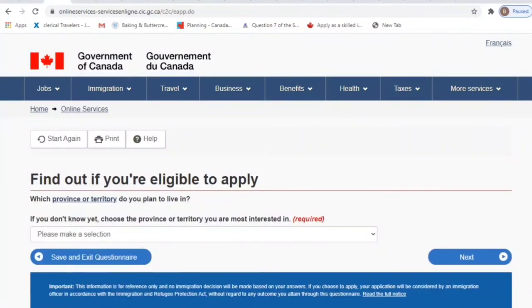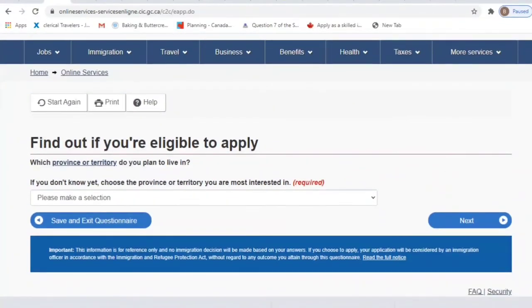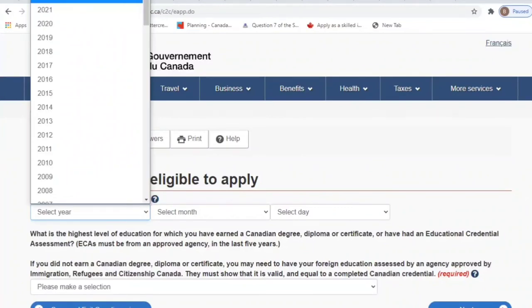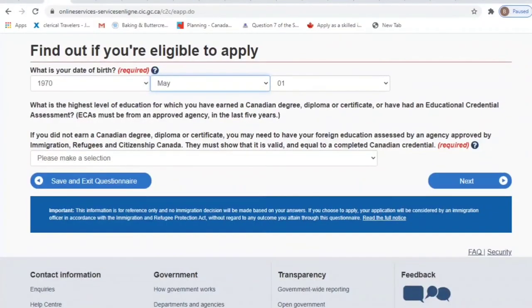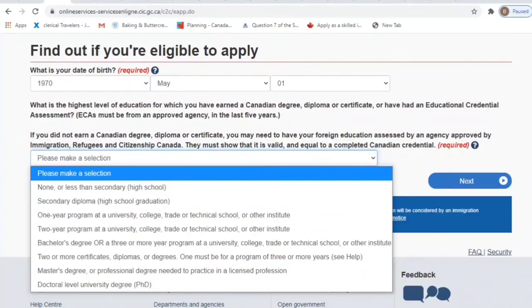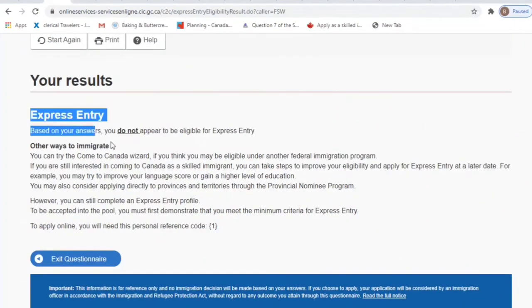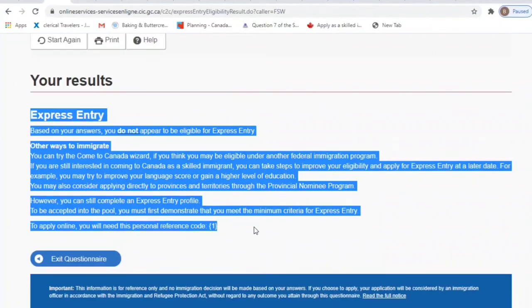I'm going to do one more example, this time using somebody who is 50 years old, because once you are above 47 years old you are not actually eligible for this process. You can go to a province or territory, but you are not eligible for the Federal Skilled Worker program. So I'm assuming this person has more than six years of experience and a birth date of May 1st, 1970. They have a bachelor's degree and no relatives in Canada. And as you can see, it says immediately: based on your answers, you do not appear eligible for Express Entry.